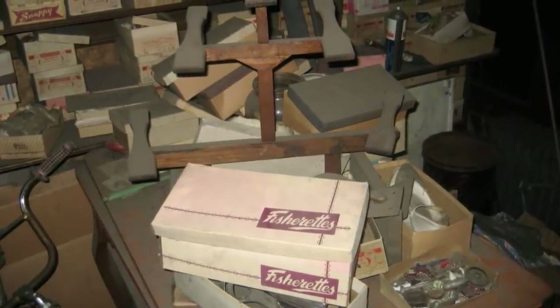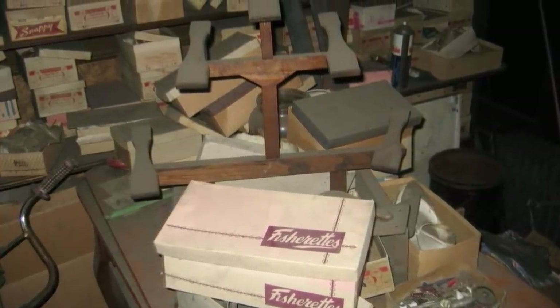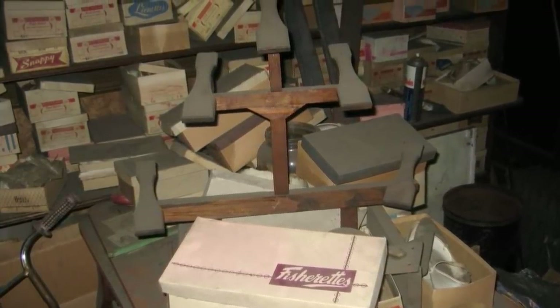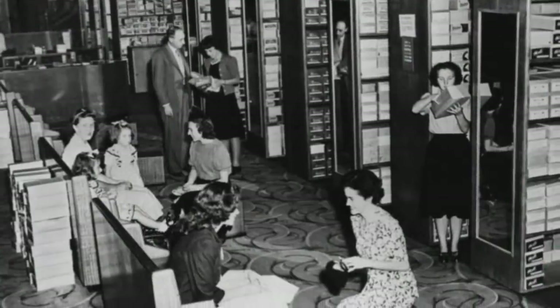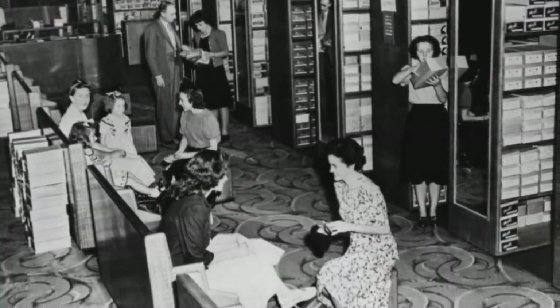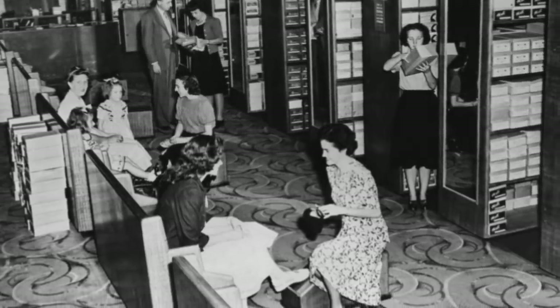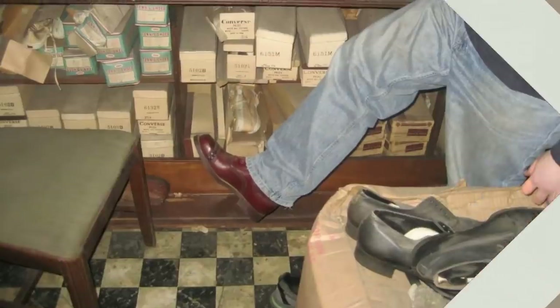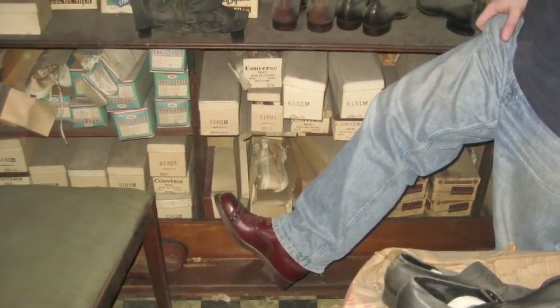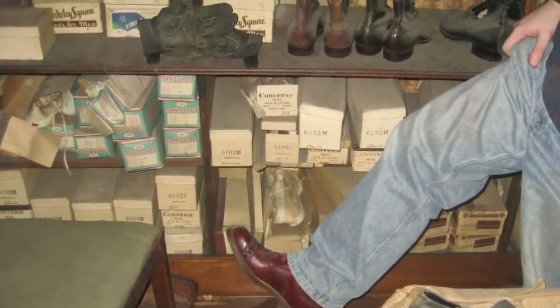While the store may have been covered in a thick layer of dust, the shoes were surprisingly perfectly preserved in incredible condition inside their original packaging and shoeboxes. Seeing all the fashions from the days of yore was as good as going back in time. In all the while that the shop had been out of business, its contents remained untouched, which meant that it was like stepping into a time capsule — and what a time capsule it was!